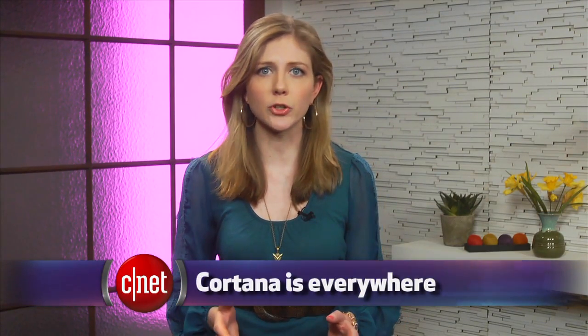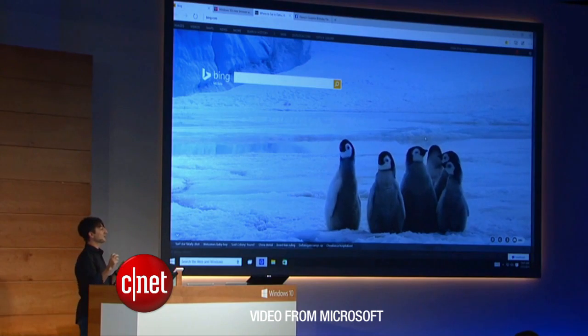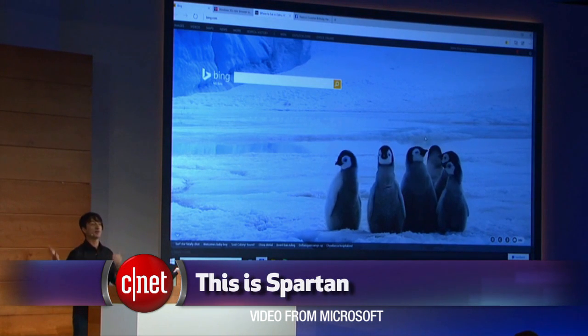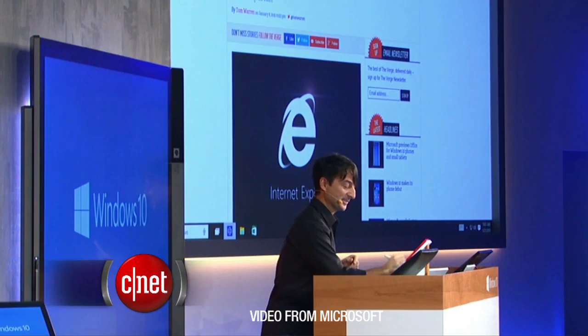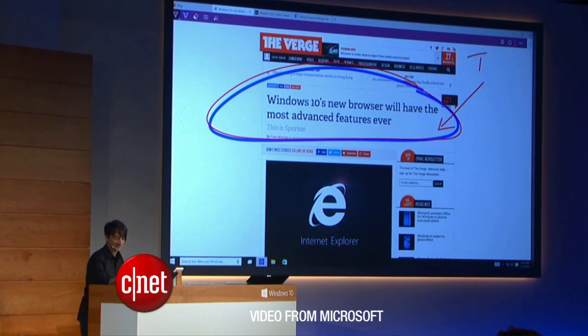Cortana is going to be a big selling feature of Windows 10, because this voice-controlled assistant is coming to the PC. Cortana's also in a new internet browser called Project Spartan. This is different from Internet Explorer — it lets you make notations on a website by typing or drawing, and you can share it to someone through email, Facebook, or Twitter. This is also coming to Windows Phone.